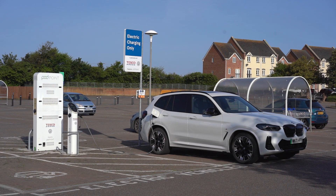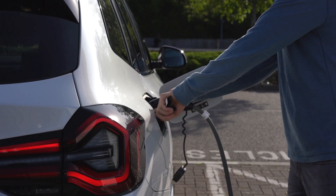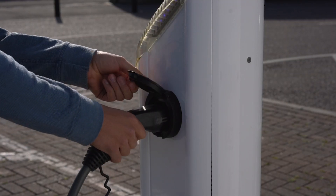The correct way to remove the charging cable is to unlock the vehicle first and then remove the cable from the vehicle first and the charging point second.